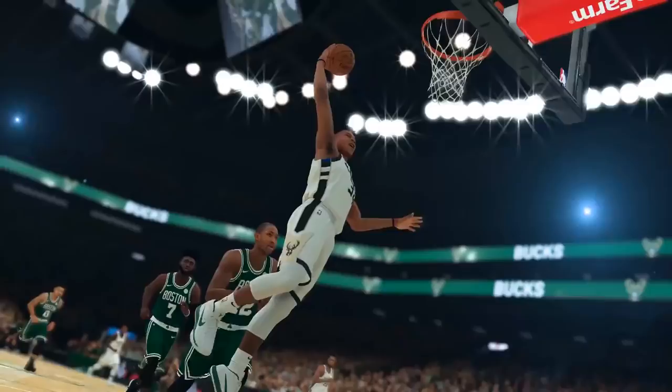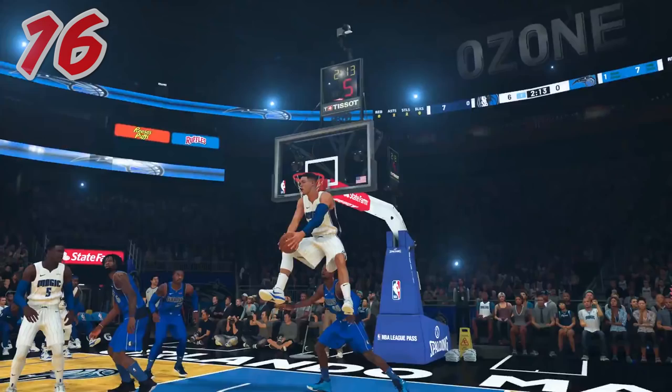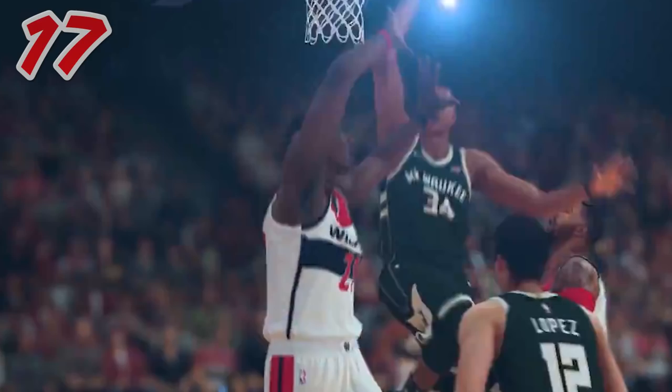Here's a brand new animation — I actually like this new finishing lob animation. It's honestly super dirty and I can't wait to pull this off in games. Also quickly, some of these faces haven't been touched. There's a good amount of them that they fixed, but some are exactly the same from NBA 2K18. Maybe they think they didn't need to update it — for example, Dwight is looking exactly the same.